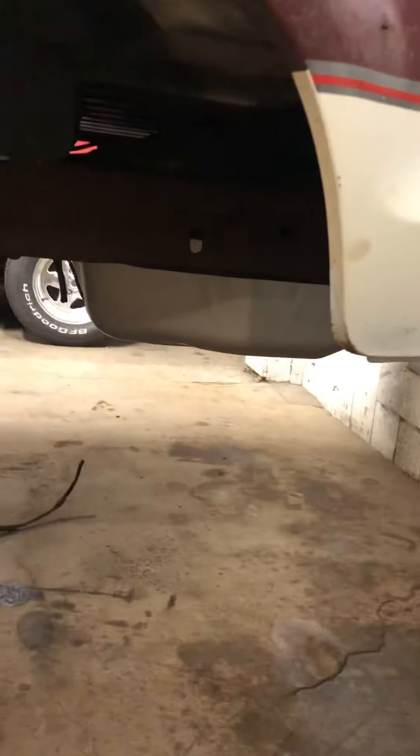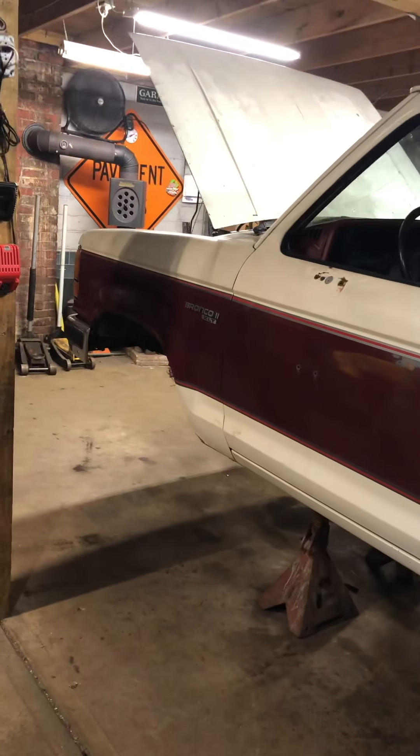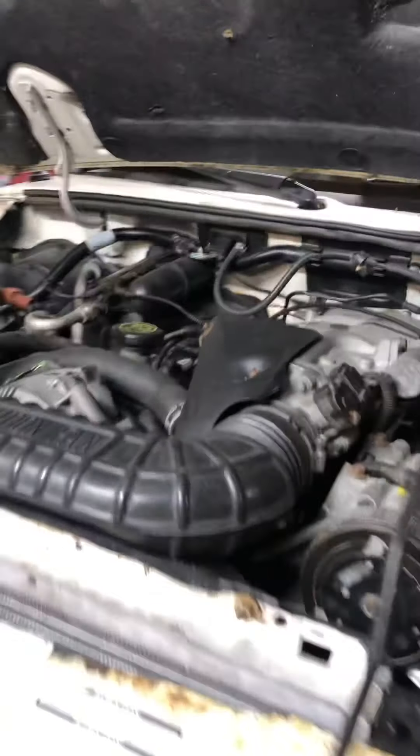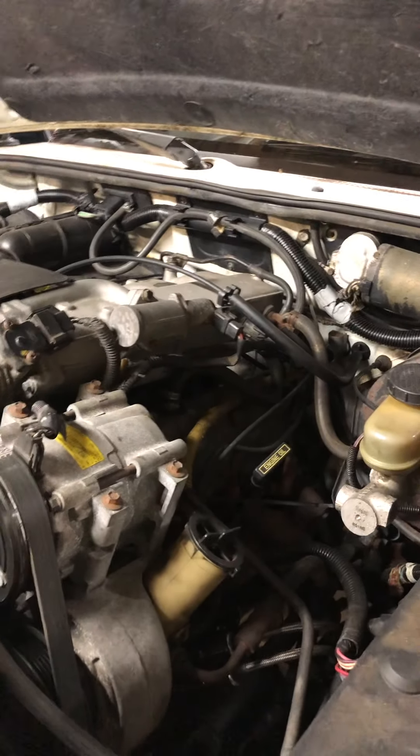I'm currently doing a Ford 8.8 rear axle out of a Ranger and a Dana 35 TTB front axle swap. It has a 1991 Ford Explorer 4.0 liter — I did all the wiring and it currently runs, but as you can see it's floating off the ground right now.